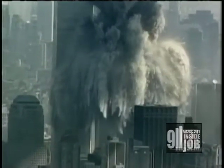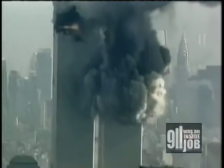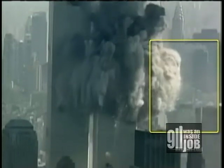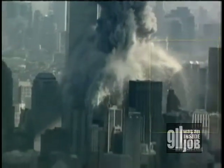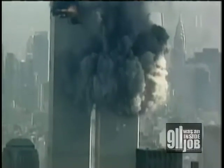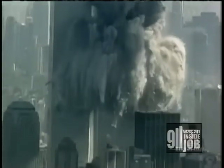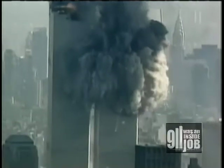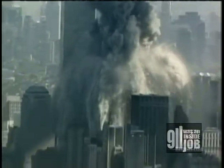Gravity alone could not cause the top section to disintegrate. When an object is in free fall, there are no internal stresses — it should have hit the ground in one piece, but it didn't. Some of the debris is clearly being accelerated by forces other than gravity. These effects can be caused by late-firing explosives, which can produce a white smoke trail. White smoke, consisting of aluminum oxide, is a by-product of the thermite reaction.